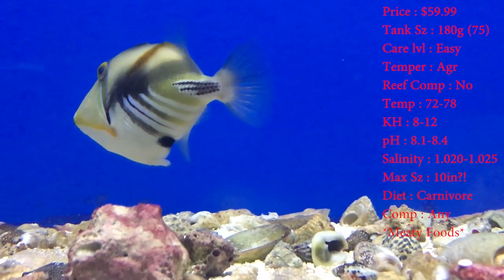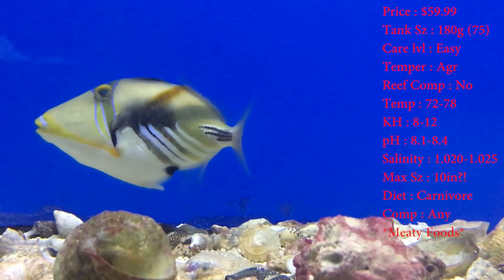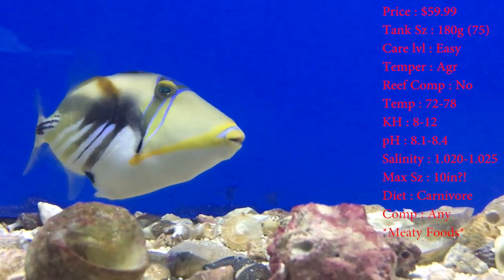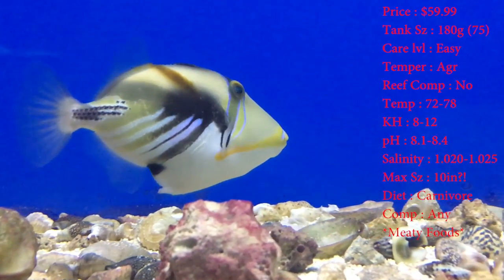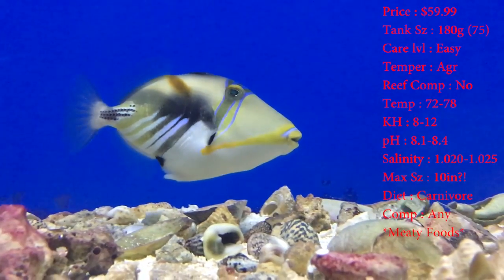Care level on these guys — they're super easy. Easy predator fish to have. Reef compatible is no. I'd really like to try though, because I've had blue spotted puffers in my reef tank. But I just wouldn't risk it.